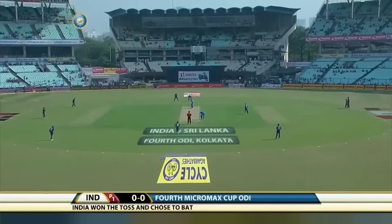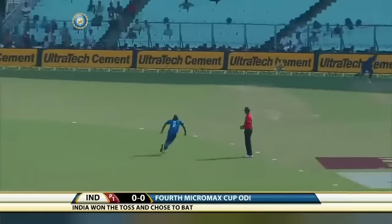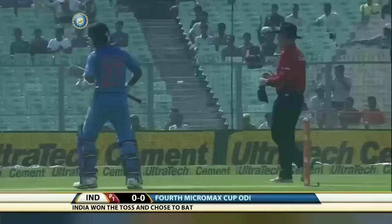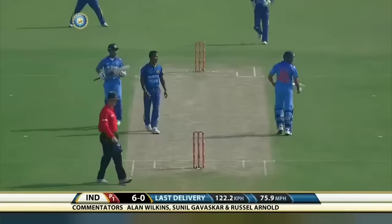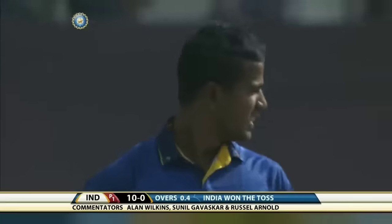A roar of excitement from the crowd — here we go. Flicked away nonchalantly, the first ball of the match goes for four. Oh, pitched up again, near that fielder — that'll be a boundary. This is a lightning quick outfield.